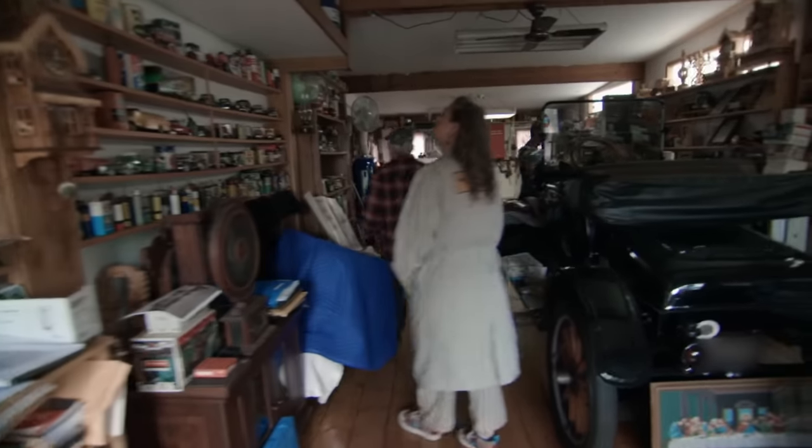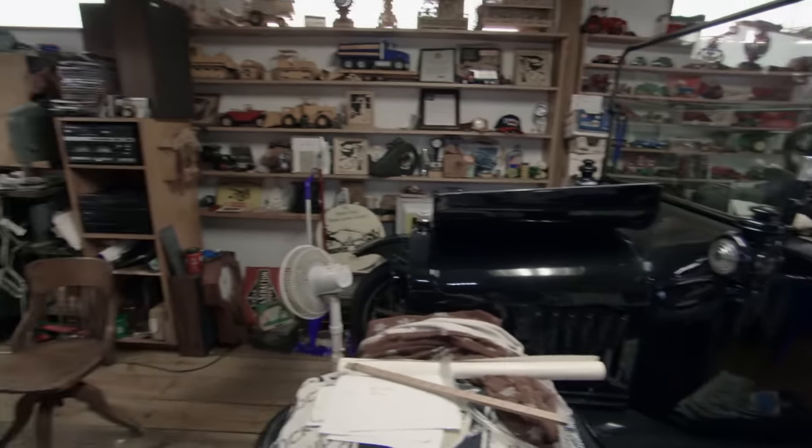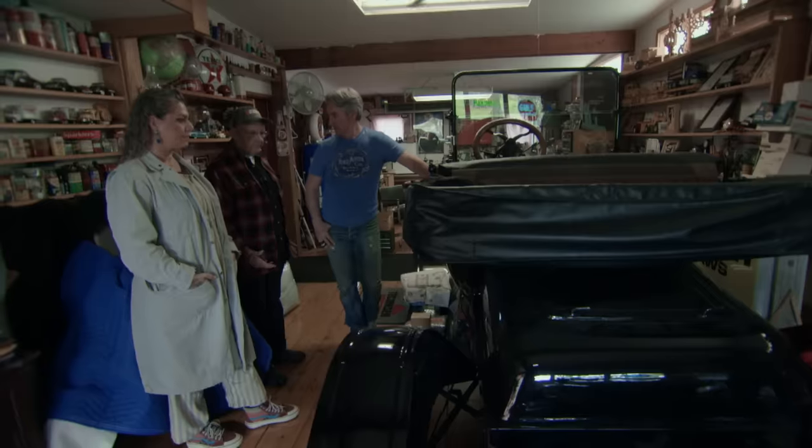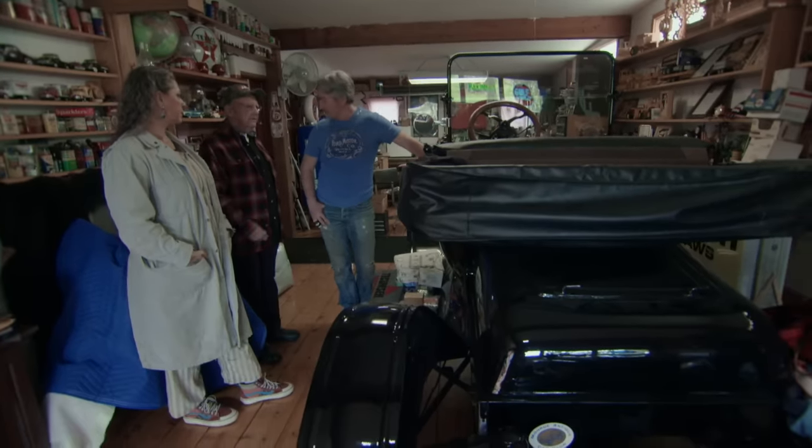How long did it take you to do this? 10, 12 years. It was all in pieces — just sheet metal, but there was no wood. It was all rotten. You can tell the Model T is meticulously done. Think about that — 10 to 12 years committed to finding every single part on this car. That's how detail-oriented Dean was, and it shows.